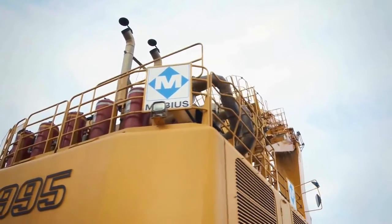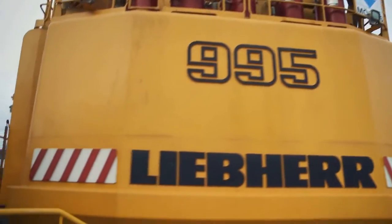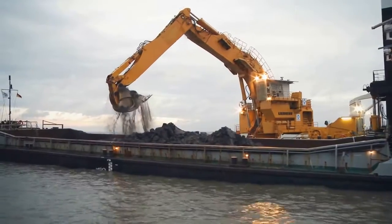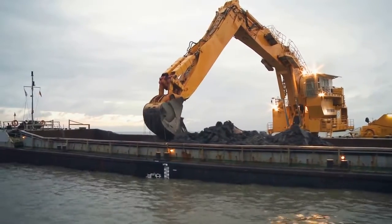With their second Liebherr P995, Möbius, a hydro engineering project specialist, extends its dredging equipment fleet to enable its participation in larger international projects.